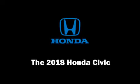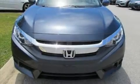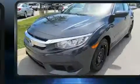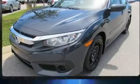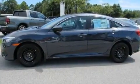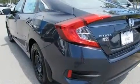Step into the 2018 Honda Civic. This four-door, five-passenger sedan offers the features and options for which you've been searching. Smooth gear shifts are achieved thanks to the efficient four-cylinder engine, and for added security, dynamic stability control supplements the drivetrain.